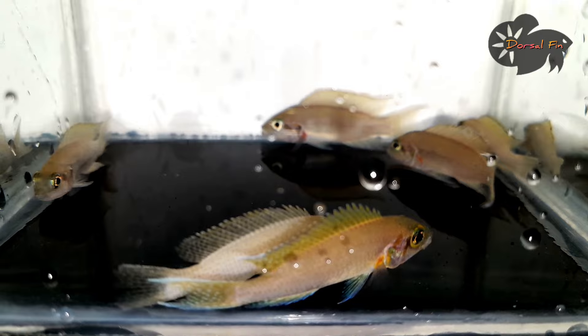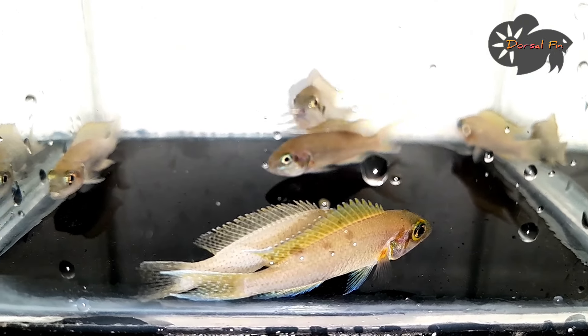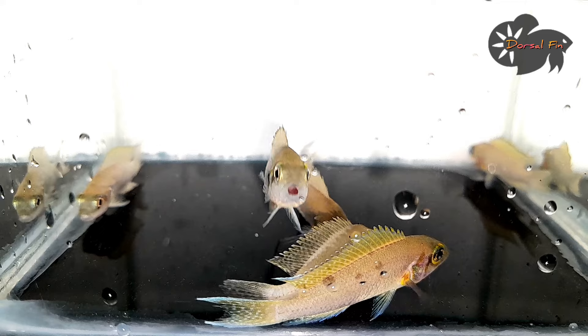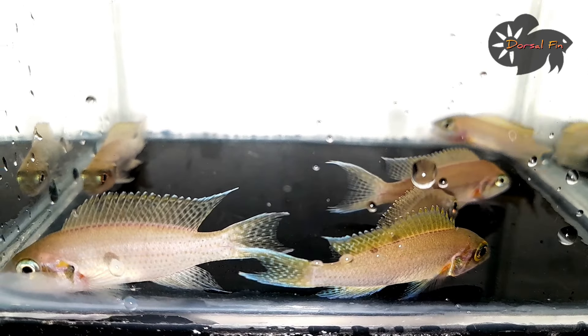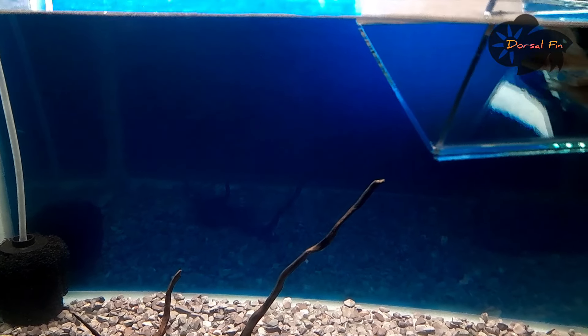It's about 2 inches. The maximum size is 3 inches. It's a very beautiful but very aggressive species. The African cichlid is mostly aggressive.